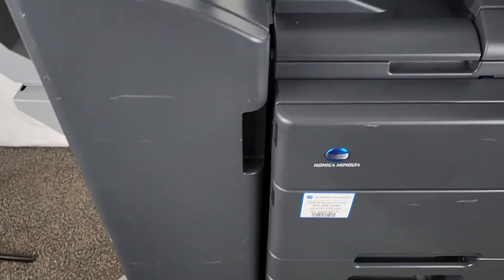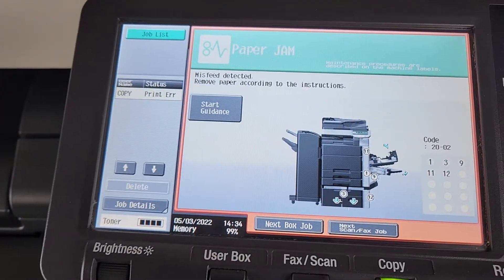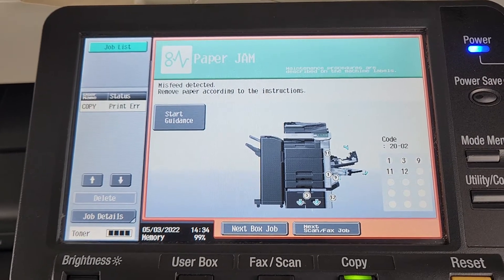This unit was running good. We're not sure what's going on, so we're just going to sell it as is. We're having issues with it actually feeding paper, so we're going to assume that it's going to need some roller maintenance.